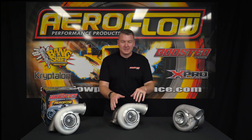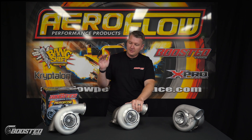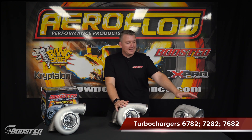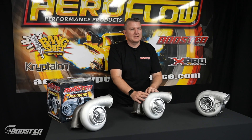So this is a pretty exciting addition to our range. This is the Boosted 67-82, 72-82, and 76-82 turbochargers. This is a new range in that 45 frame. If you remember GT45s and things like that, frame size is that next one up. We've previously introduced the 79-75 and 73-75, which was a 42 frame, and this is the big brother to that.